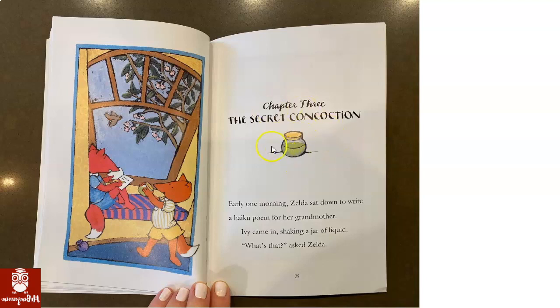I see this jar right below the title. There seems to be some liquid inside. And here I see Ivy is holding that same jar. Maybe the words will give me more clues. Early one morning, Zelda sat down to write a haiku poem for her grandmother. I don't think that has anything to do with the con-coction. I'll keep reading.